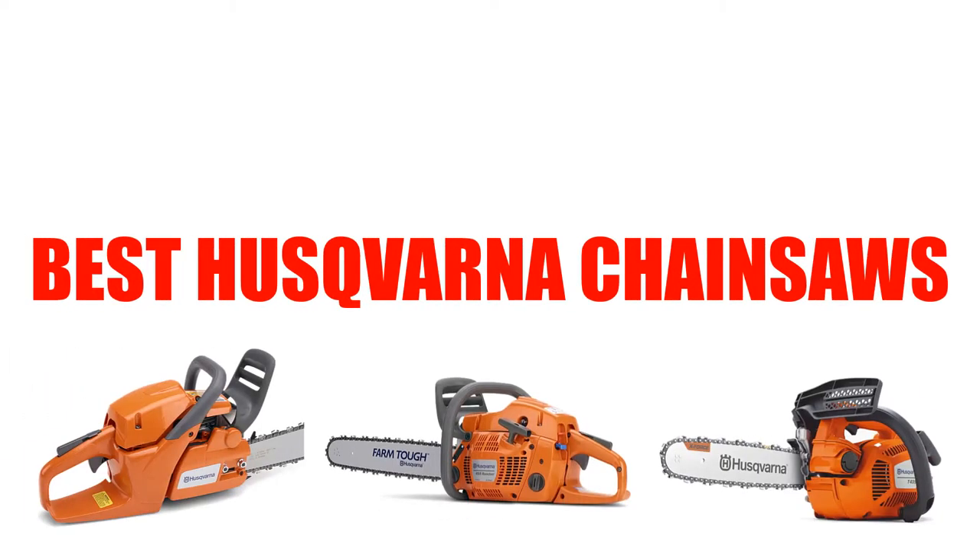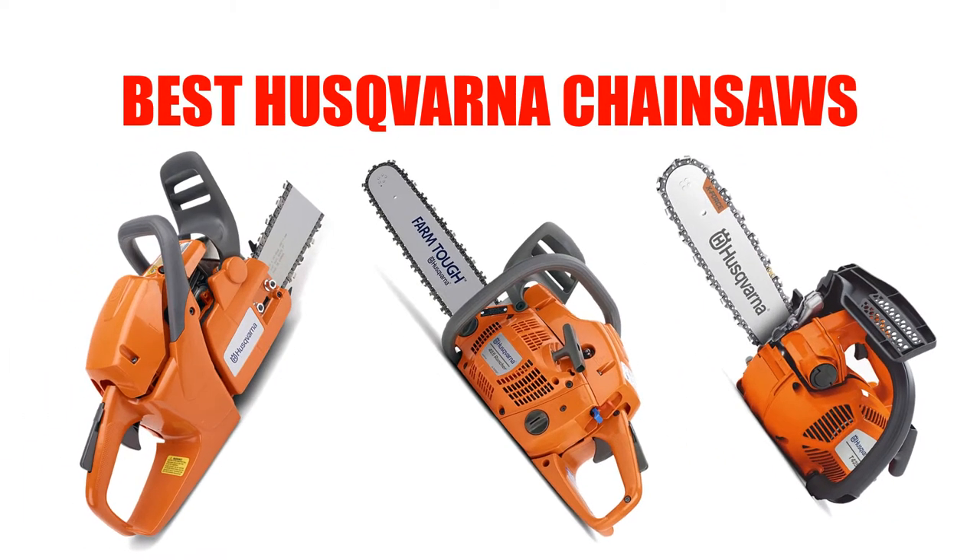Are you looking for the best Husqvarna chainsaws? In this video, we will break down the top 4 Husqvarna chainsaws on the market. We have included links in the description for each product mentioned, so make sure you check those out to see which one is in your budget range.